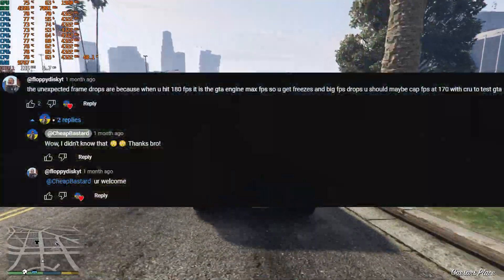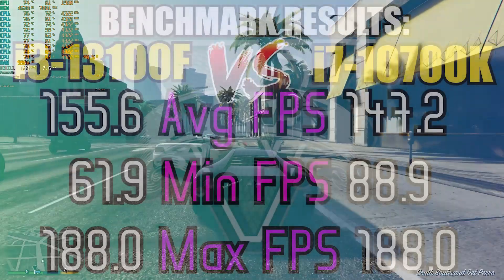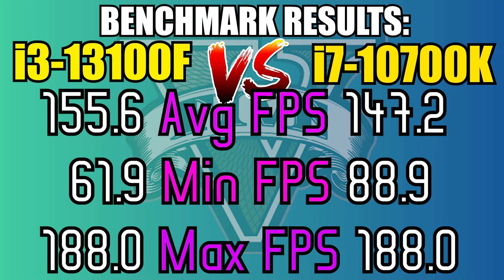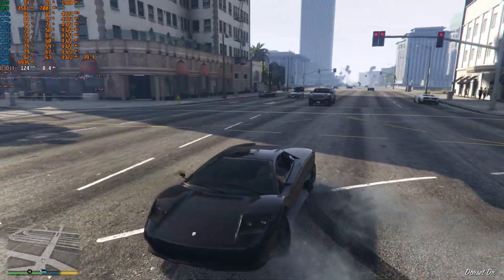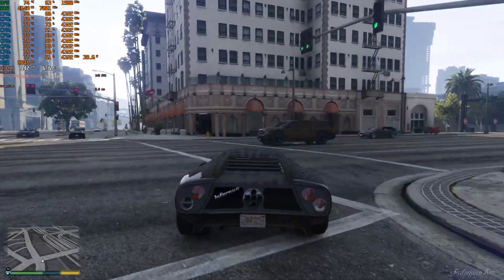On GTA 5, thanks to a legend in the comment section, now we know why PCs stutter slightly, as you can see in the minimum figures on 1080p very high settings. I honestly think that after today's video, we will stop testing GTA 5 on higher-end PCs — it's not a challenging game anymore, sadly.